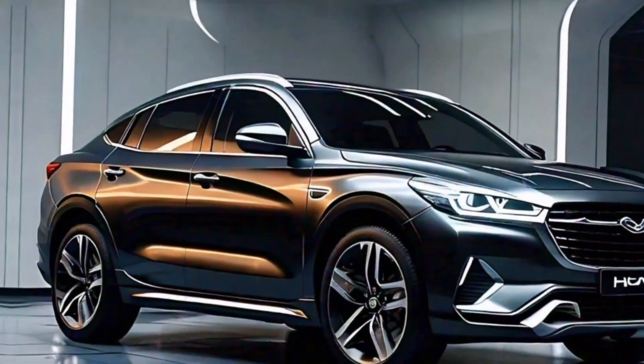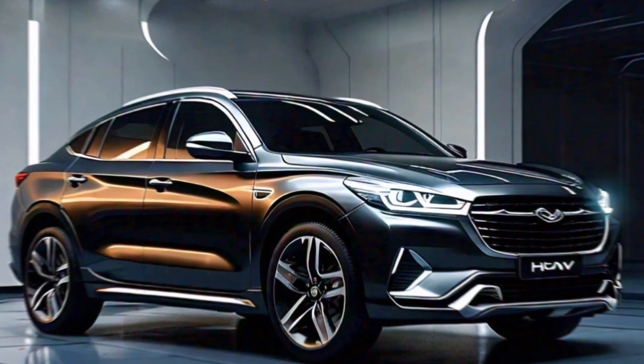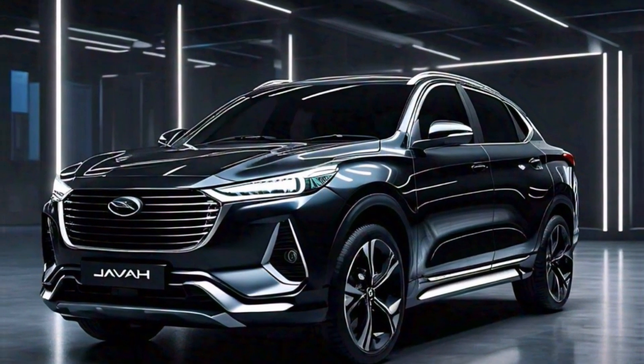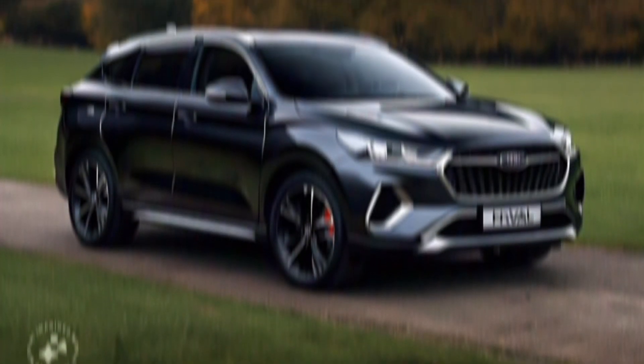The 2024 Haval H6 HEV is a compelling option for anyone seeking a fuel-efficient and powerful SUV with a luxurious interior. It offers impressive performance, exceptional fuel economy, and a generous list of tech features. If you're looking for a hybrid SUV that does it all, the H6 HEV is definitely worth considering.